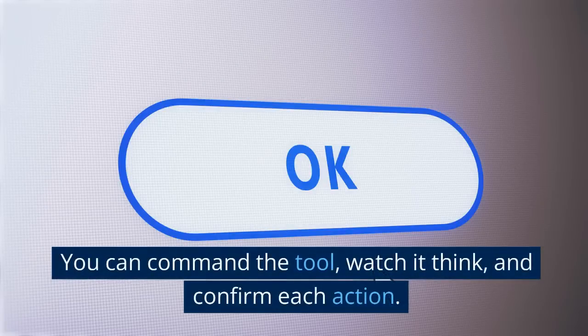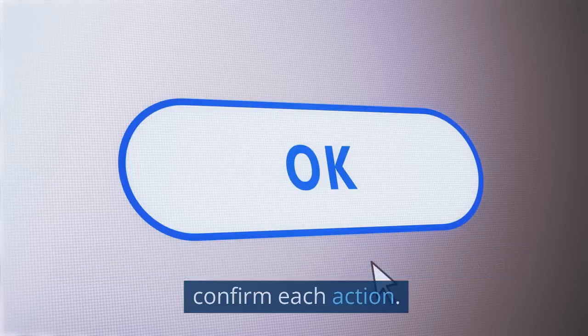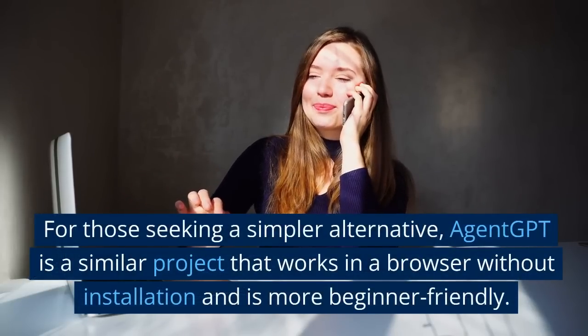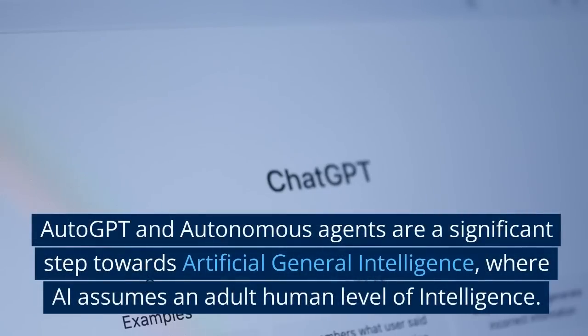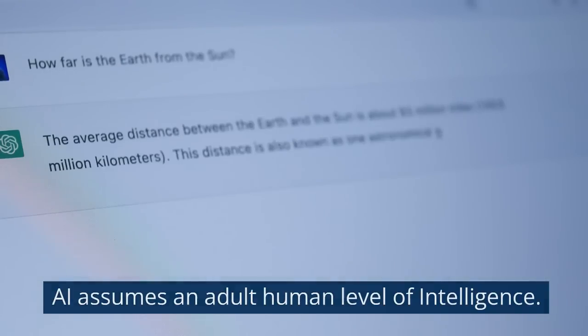With the setup complete, you're ready to explore the vast potential of Auto GPT. You can command the tool, watch it think, and confirm each action. For those seeking a simpler alternative, Agent GPT is a similar project that works in a browser without installation and is more beginner-friendly. Auto GPT and autonomous agents are a significant step towards artificial general intelligence, where AI assumes an adult human level of intelligence. They are the vanguard of the AI revolution.